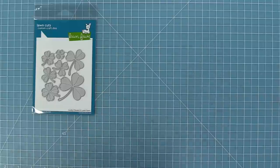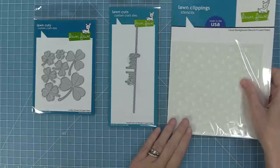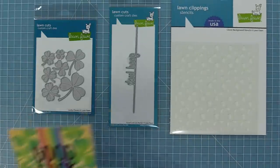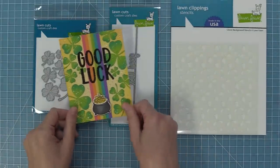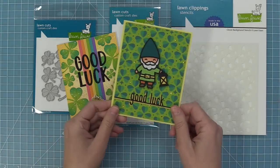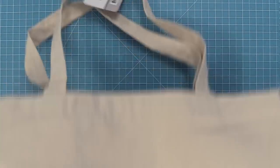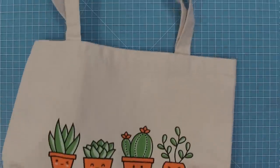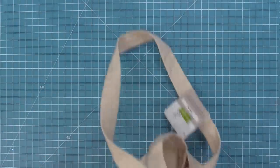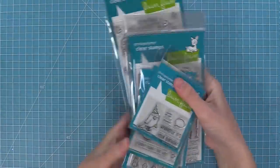The last thing we went over in this February inspiration week was our Lucky Clover dies, our Good Luck Line border, and also our Clover Background stencils. These are so much fun to combine and mix and match — those little clovers are just gorgeous, and that background looks incredible and is so much fun to ink up. Now here we have a brand new tote bag design, and inside we have the rest of our Spring 2022 products!